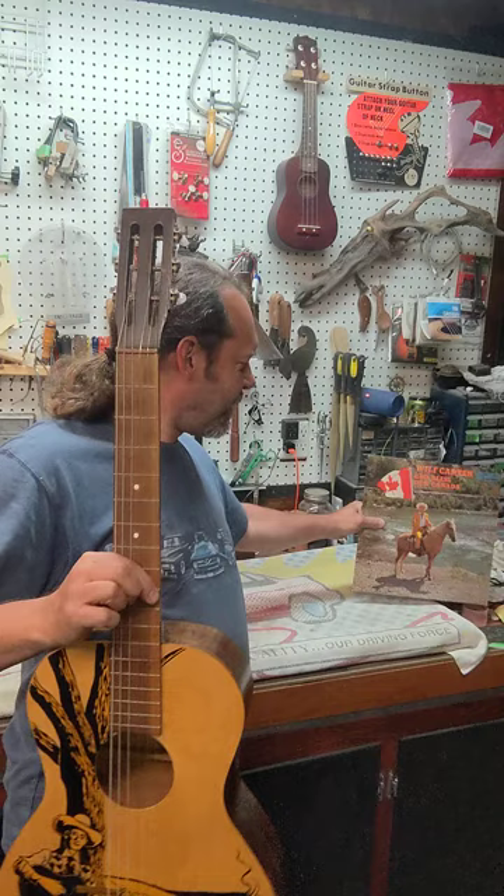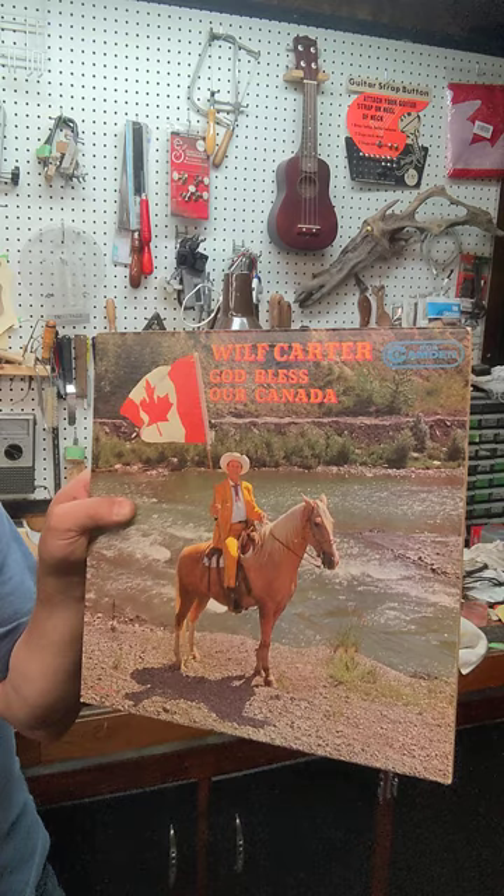This is accompanied with a probably rare Wolf Carter vinyl album. It's a nice little companion piece to the very rare guitar. Thanks for watching.